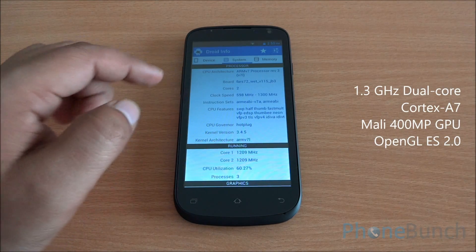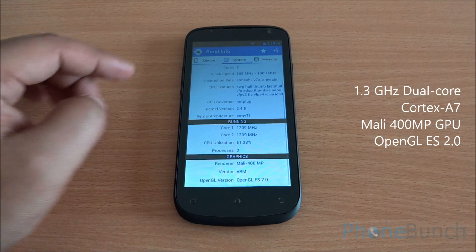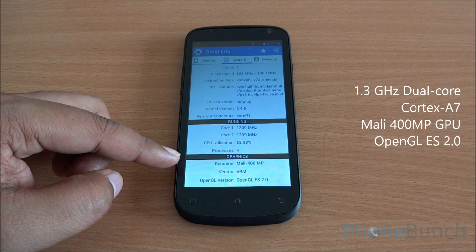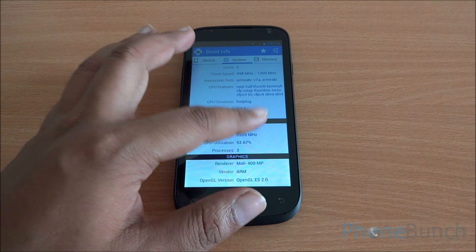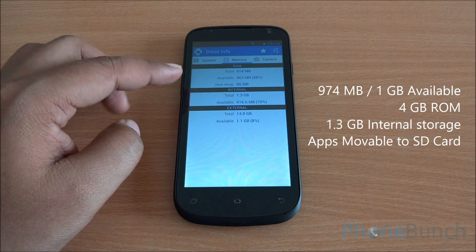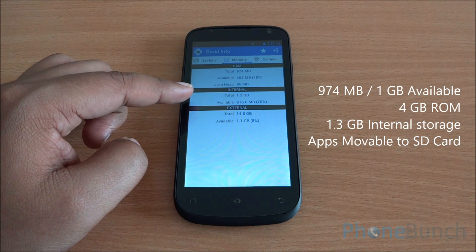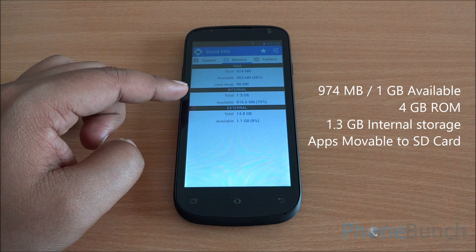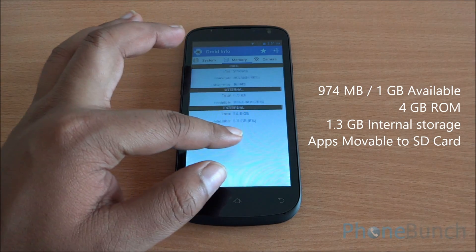Coming to the system, you have a dual-core processor clocked at 1,300 MHz and the graphics are powered by a Mali-400 MP GPU, which supports OpenGL ES 2.0. Coming to memory, you have 974 MB of RAM available out of 1 GB, with 463 MB currently free. You have 1.3 GB of internal storage, of which 916 MB is free, and apps are movable to the SD card.